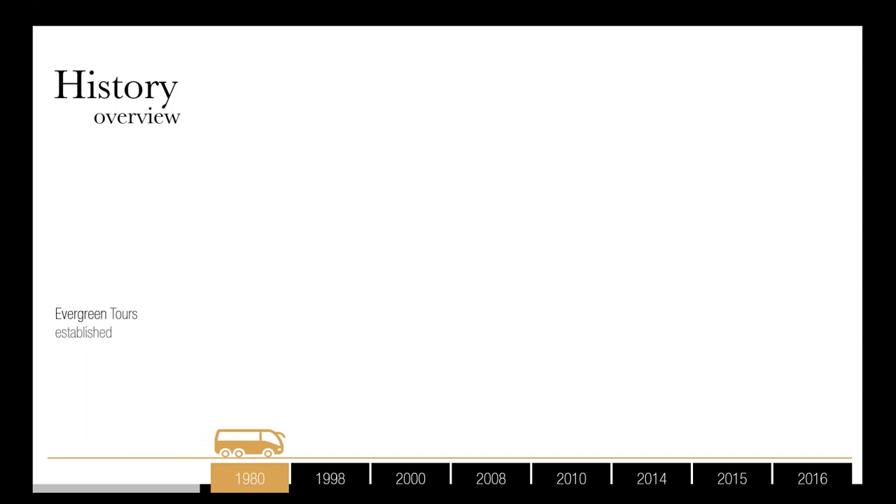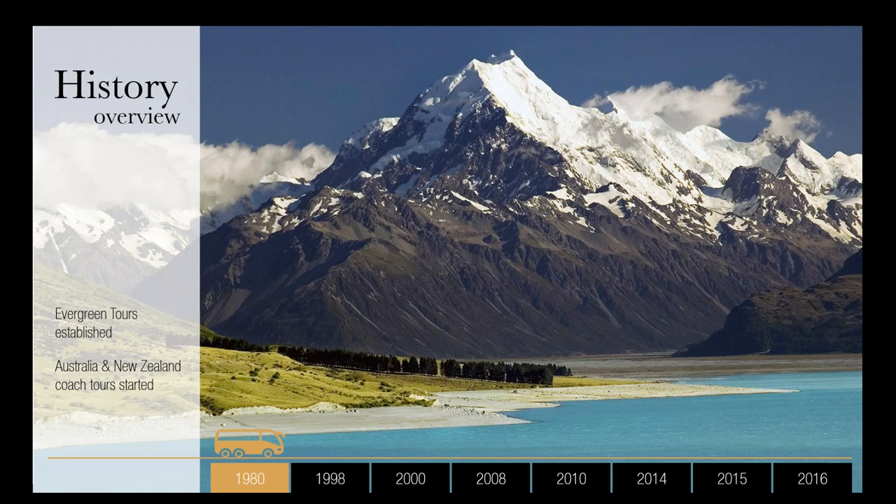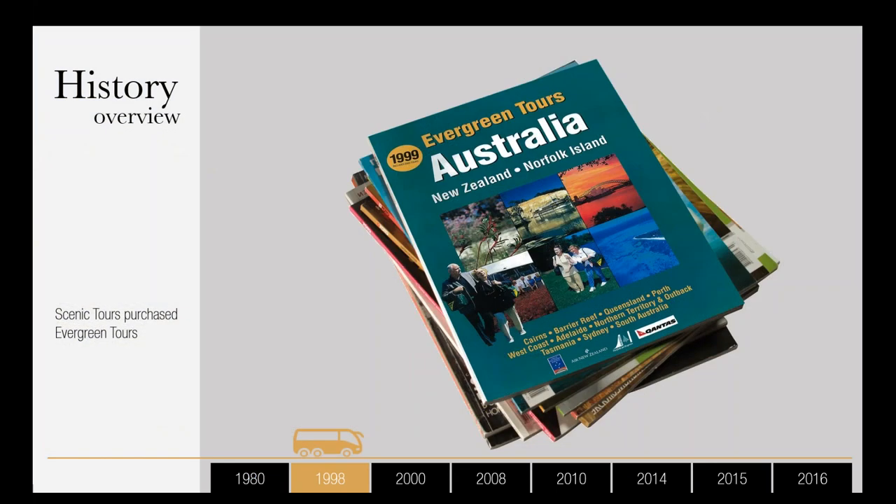Evergreen Tours was started in 1980 in Victoria, operating tours to Tasmania and other parts of Australia. The first brochure actually had a scratch-and-sniff apple sticker — very innovative for its day. In 1998, Scenic Tours purchased Evergreen, which opened up more destinations, gave us more scope, more buying power, and allowed us to pass on greater value to our clients.